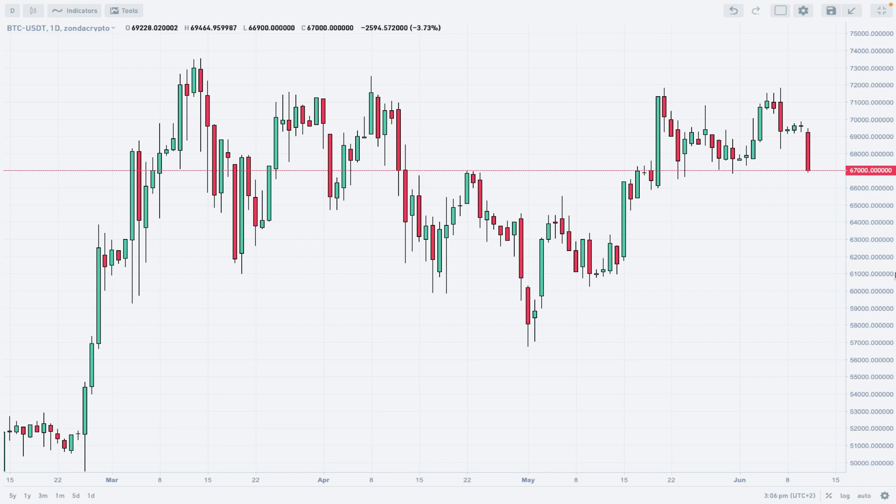Hello traders and welcome to another video review. Today is Tuesday, June 11th, 2024. Let's take a look at the Bitcoin chart at Zonda Crypto exchange. As usual, I'm using the daily time chart with Japanese candlesticks. A big down day is ahead of us.